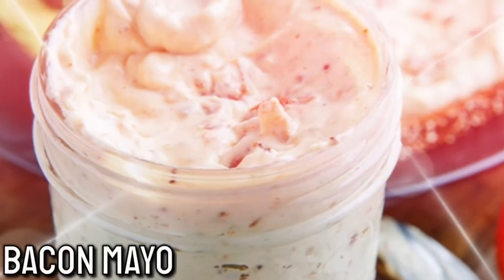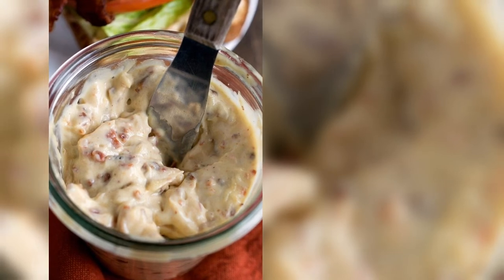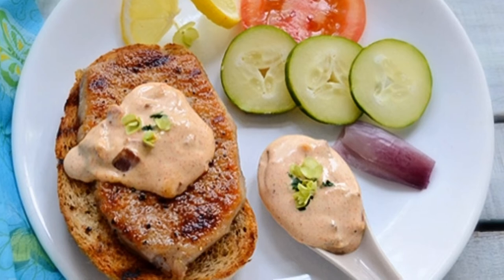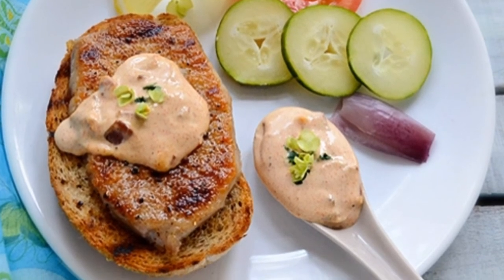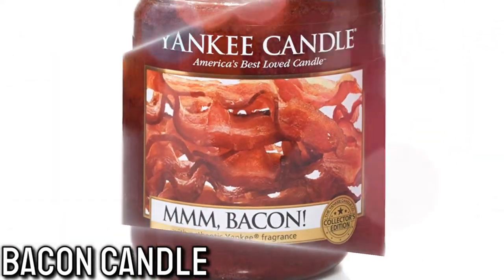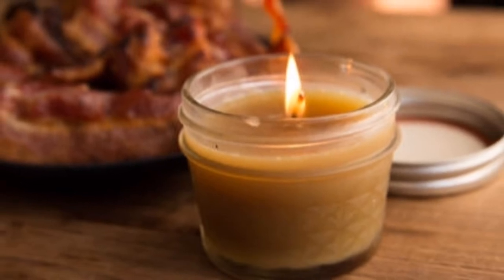Number 17: Bacon Mayo. Also known as Bacon A's, to make this, all you do is substitute bacon fat for the oil in mayo. This does take work because you would be making your own mayo from scratch, but it's gonna be worth it. And number 18: Bacon Candles. It seems like there's a candle for every type of scent, so a bacon smelling candle shouldn't be a surprise.